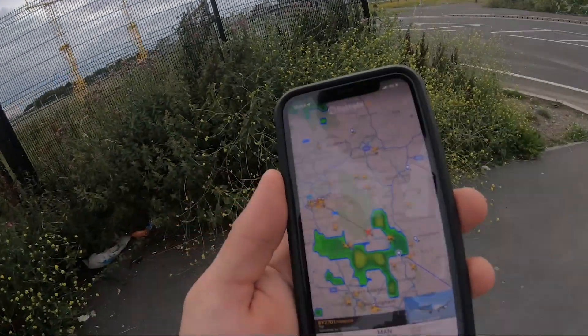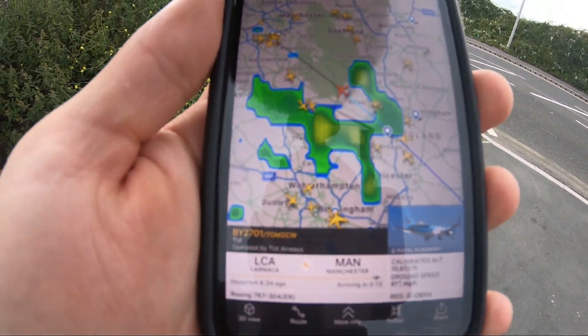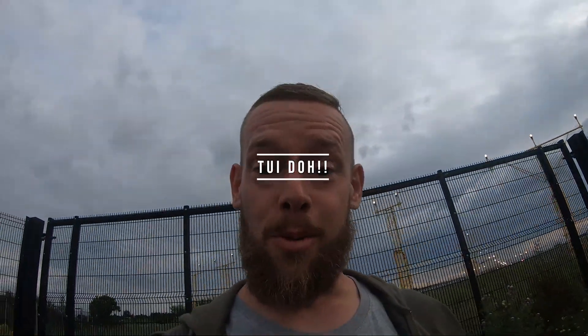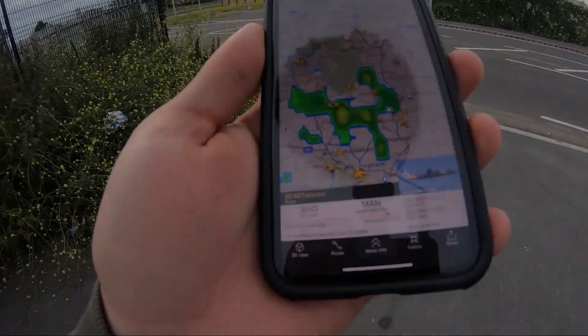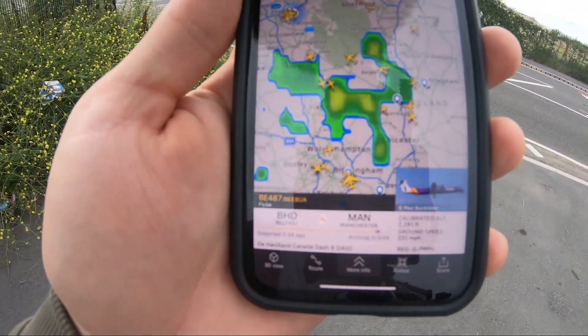Check this out - what's coming in in 13 minutes? A Thomas Cook 767! That's a 20-year-old aircraft - I'm going to have to stick around and wait for that one. Bloody hell, I sound like Big Jet TV! I'm so excited, it's unbelievable. I'm like a kid at Christmas. A Dash 8 Q400 next, from Belfast - whoop whoop! I love it here, absolutely brilliant.